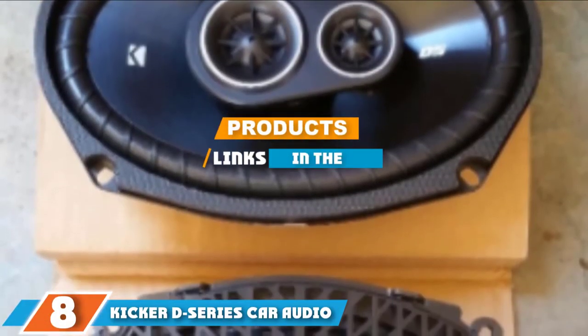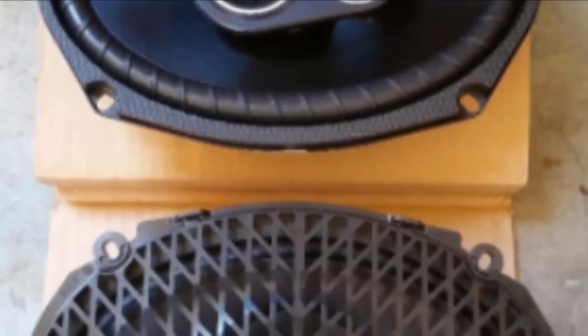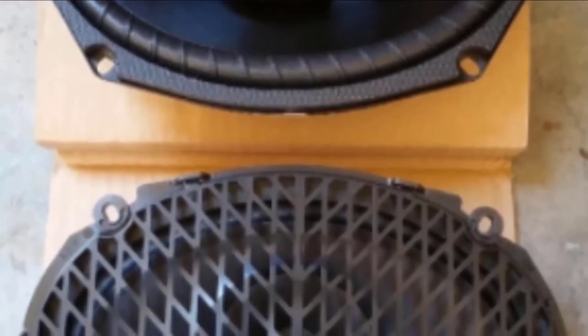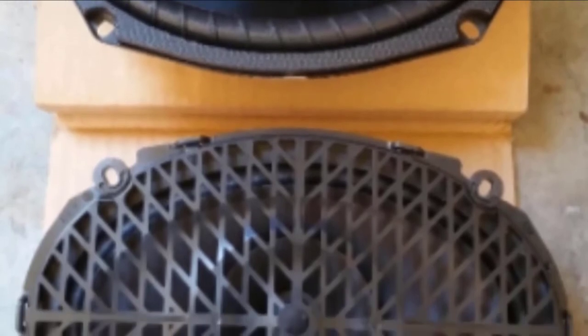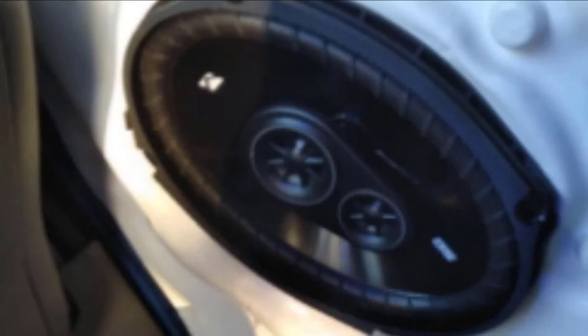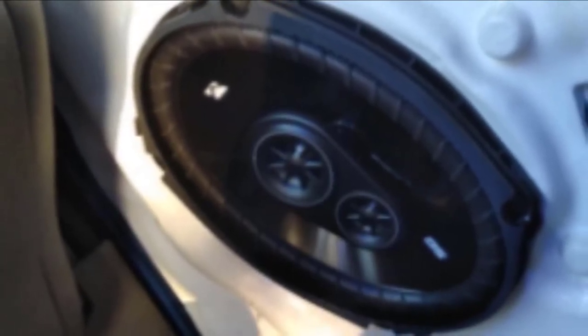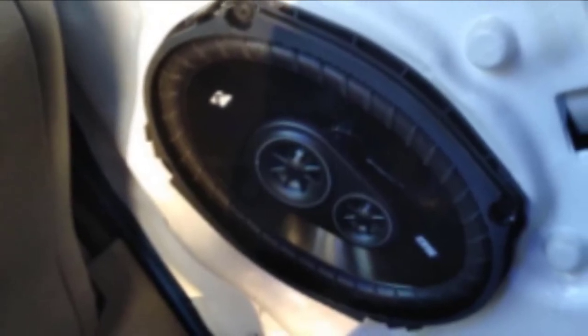At the eighth position of our list, we have the Kicker DS Series car audio coaxial speakers. If you are searching for a pair of speakers to give you a clear and crisp sound at both high and low volumes, these might be an excellent choice. These Kicker speakers offer 360 watts of peak and 90 watts of RMS power, with a low profile design that looks incredibly good in all vehicle types.